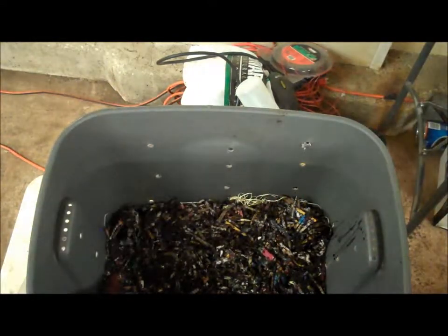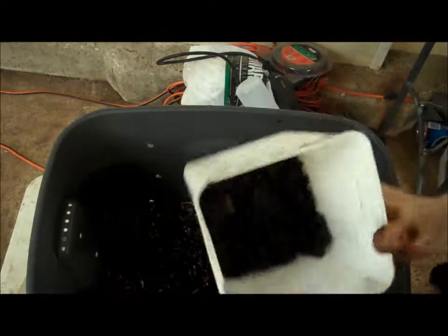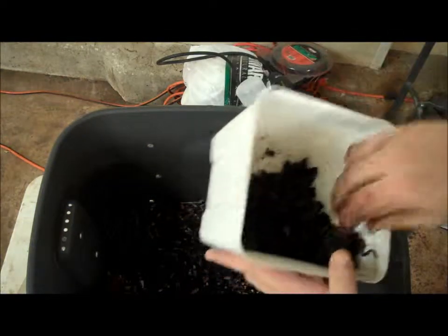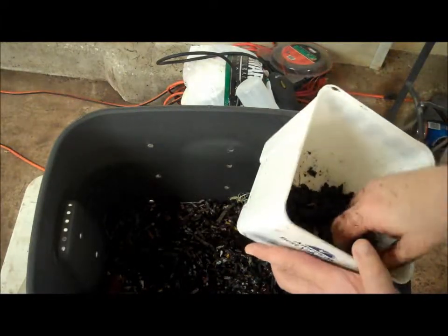Speaking of worm poop, we just pulled some caviar compost out of one of the other bins to give a start for this one. While the worms do most of the heavy lifting, there are also bacteria that play a significant role, and this gets those established.